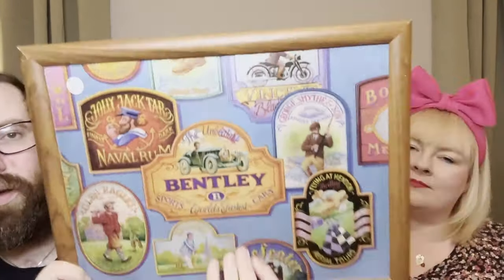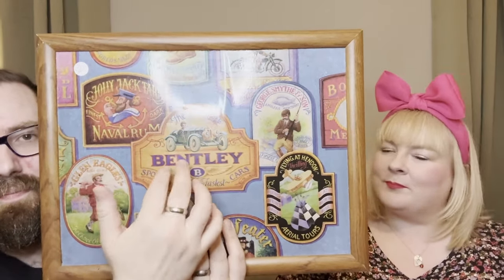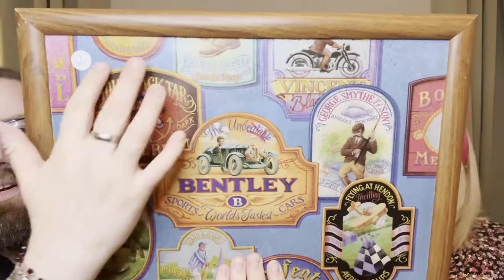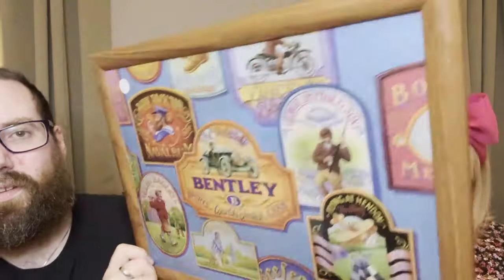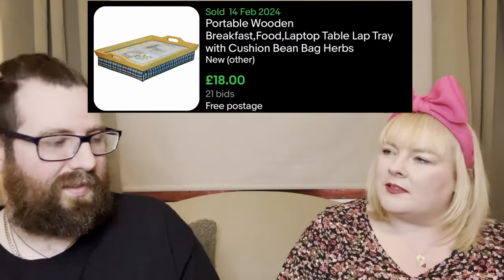Higher-end vintage clothing can still sell well, but anything lower end is a bit of a struggle just now. I got this tray at another charity shop for two pound - I liked the Bentley design on it because Bell's dad is really into Bentleys. I bought it for her dad but he said just sell it - he wants us to get our new house, so that's what we'll do.